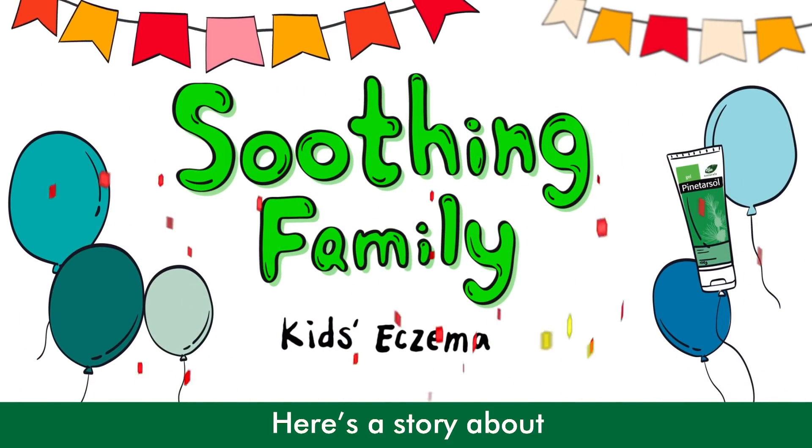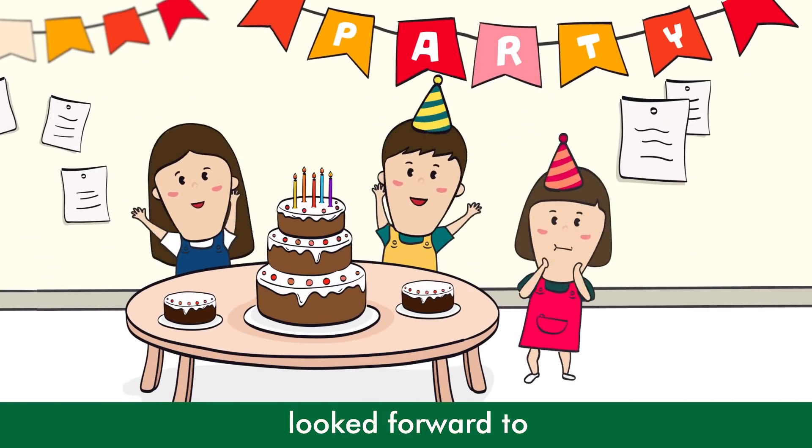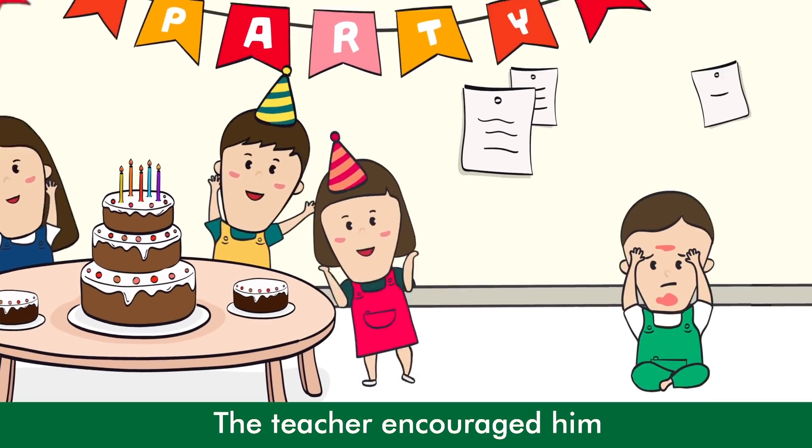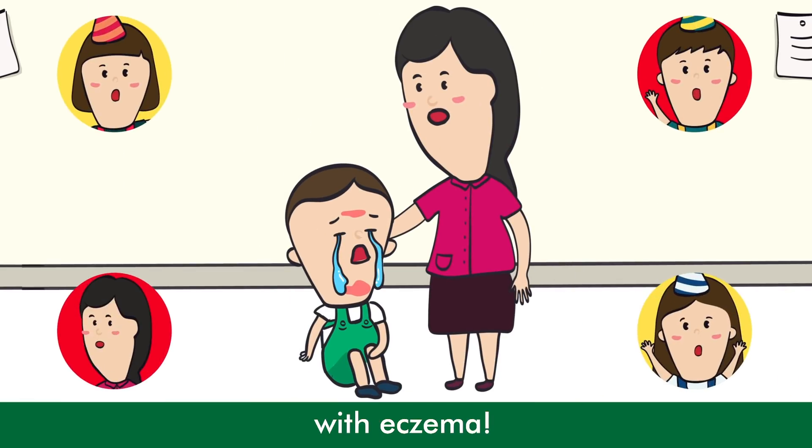Here's the story about a sad childhood. It was the birthday party that the birthday boy looked forward to, but he kept avoiding people. The teacher encouraged him not to be shy and show his face, only to find him with eczema.